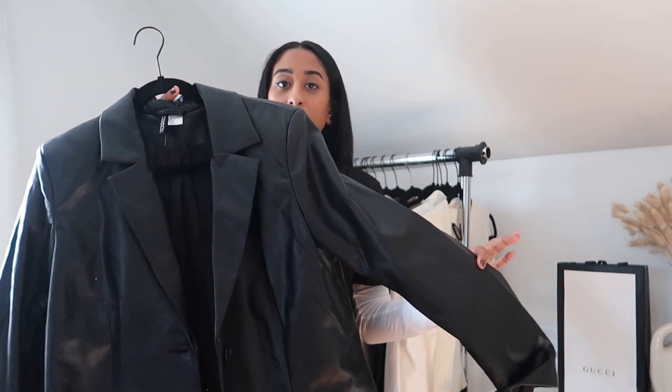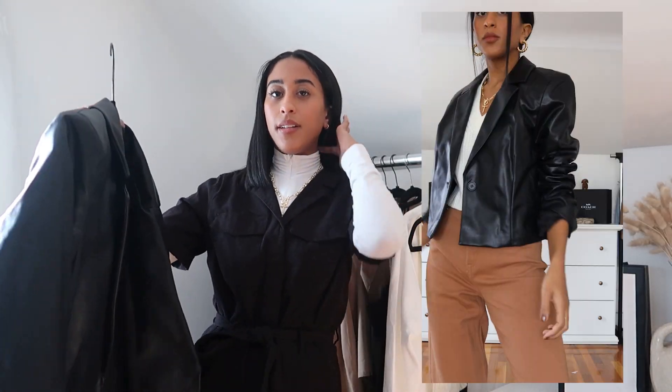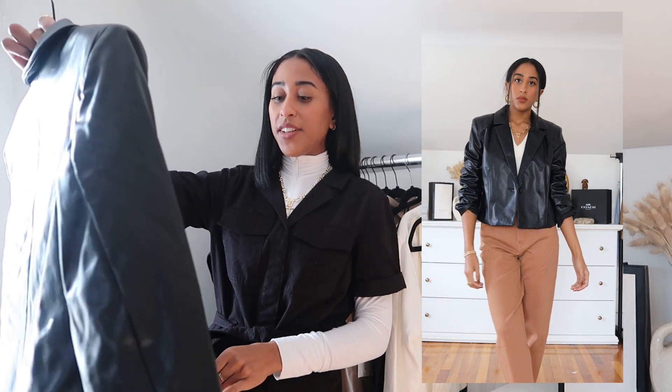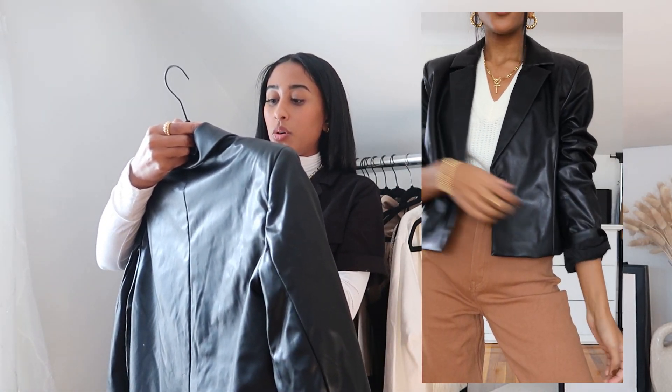Next we have this very chic cropped leather blazer. You've seen leather blazers all year long — it's been the oversized long blazer and now we're going into more of the cropped, fitted blazer look. This would look really cute as a full leather look with leather trousers and a little bralette. The fit is nice; I do wish it were a little more cropped and fitted on me. I got a small, so I probably would have gotten an extra small, but I got my actual size for the purposes of the try-on.